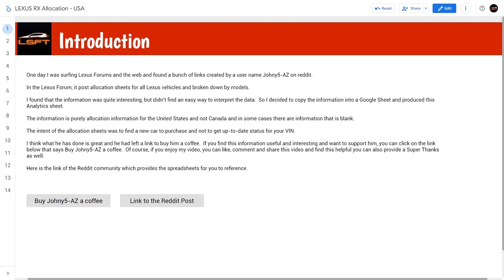Don't bother with this sheet to figure out what kind of updates you have, because the dealership should have more up-to-date information than what we have here. What he has done is absolutely great, and he left a link to buy him a coffee. If you find the information useful and interesting and want to support him, click on the link below that says 'Buy Johnny5AZ a coffee.' And of course, if you enjoy my video, you can comment, like, and share. You can also provide me a super thanks in the comments.